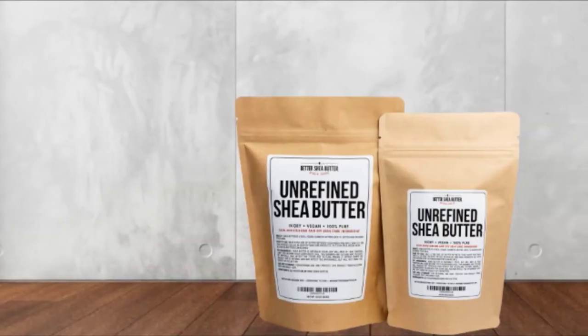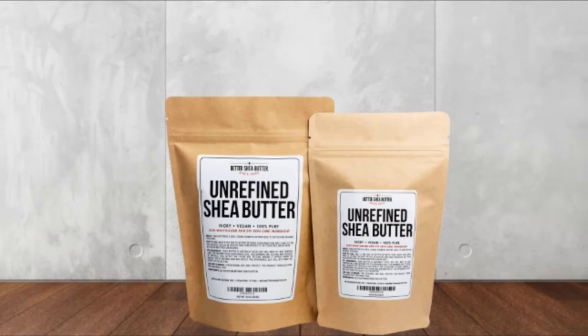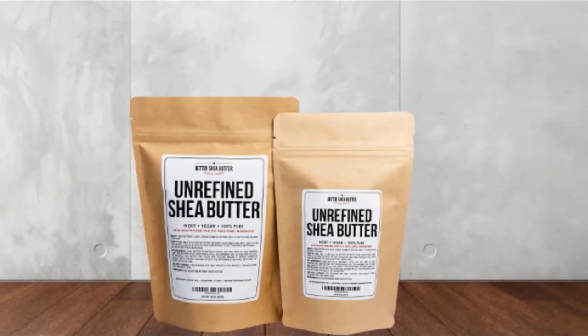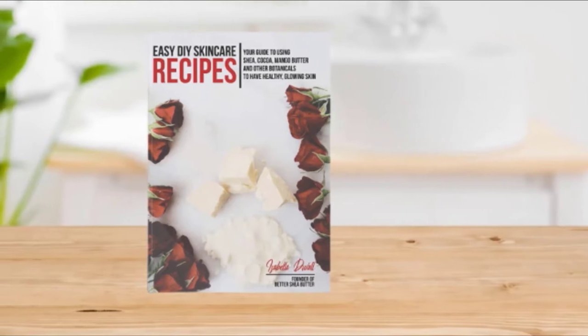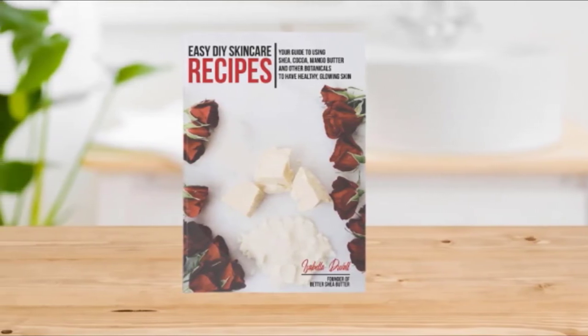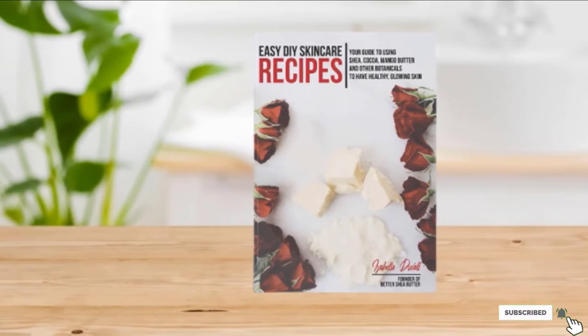Since this shea butter is unrefined, its color varies slightly from batch to batch — ivory, pale yellow, gray, and green tint. It has a slightly smoky and nutty scent. It does not clog skin pores, cause breakouts, or trigger acne. Hence, it suits most skin types and can be worn in any season.